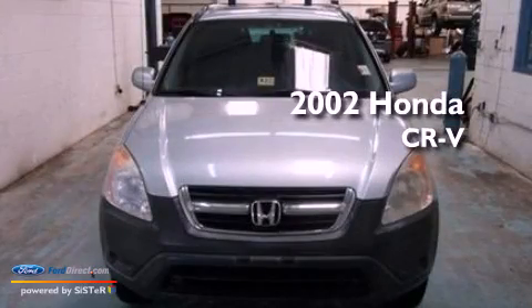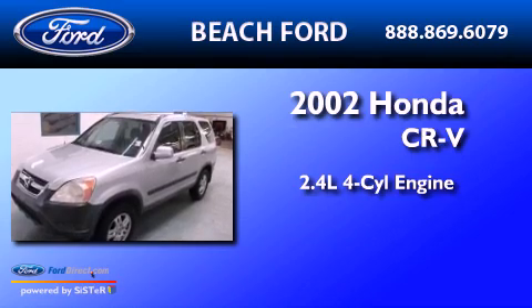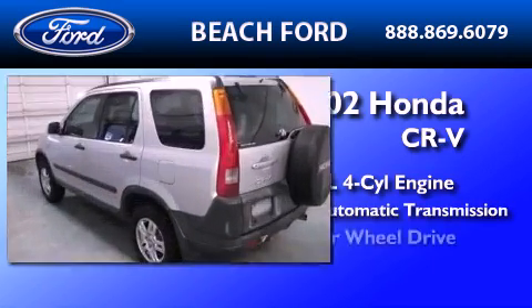This is a 2002 Honda CR-V. It features a 2.4-liter, four-cylinder engine, a four-speed automatic transmission, and four-wheel drive.